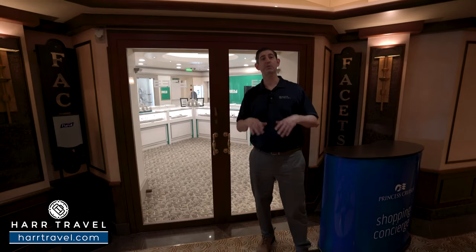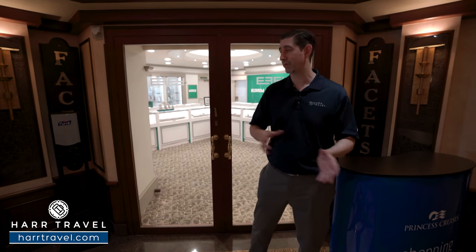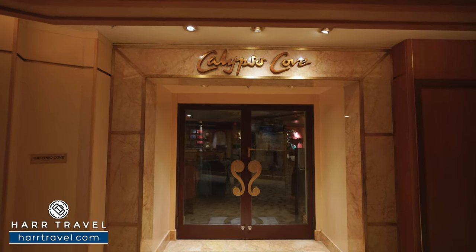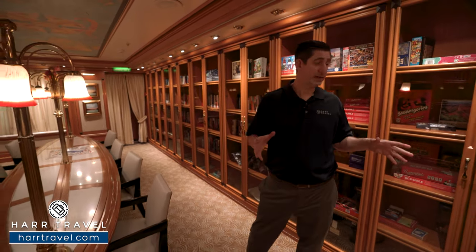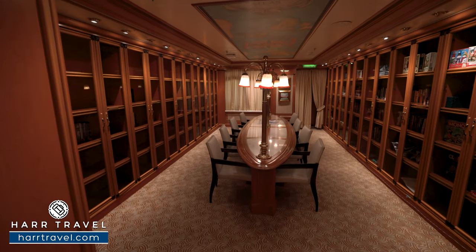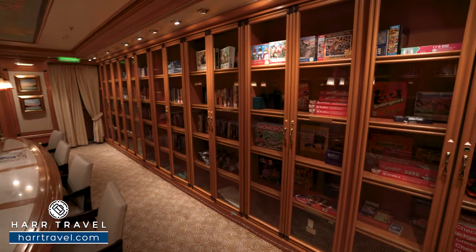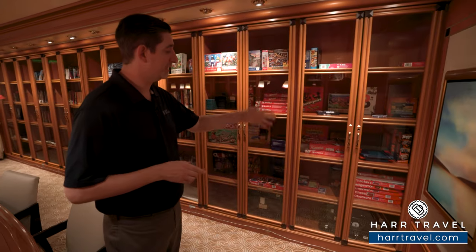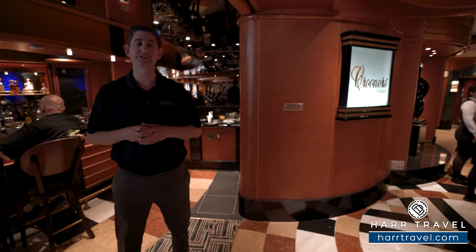There's an enormous amount of retail here on board — behind me is Facets, partnered with Effy. Everything here when the ship sets sail is at duty-free prices, which is why so many guests purchase on board — whether jewelry, perfume, or other items. Princess also still has a classic library: a book exchange, books to check out, daily crossword and Sudoku, and a wide variety of games and puzzles. On longer cruises you'll see quite a few puzzles going on — a great way to connect with other passengers.